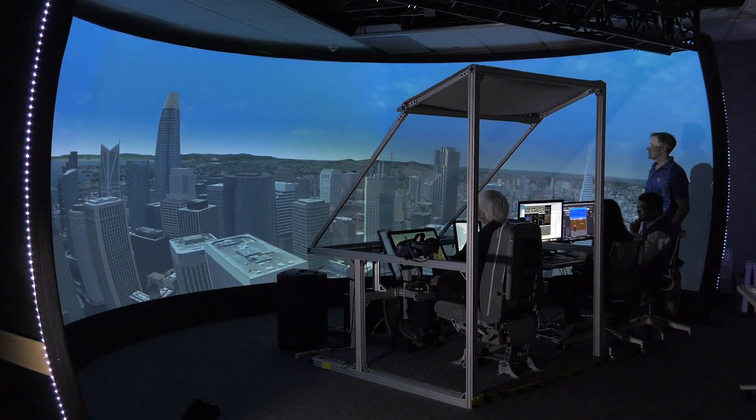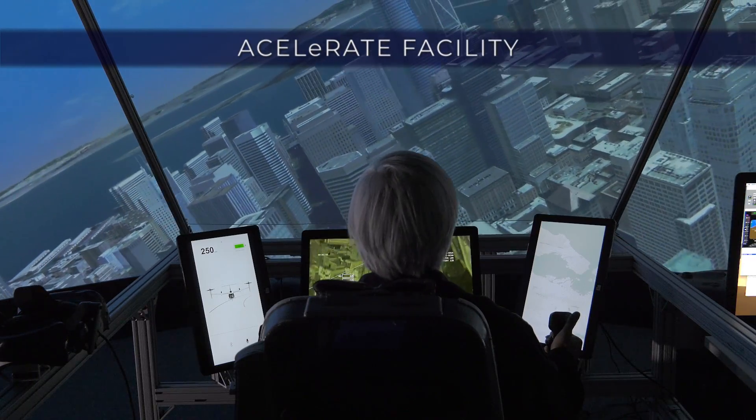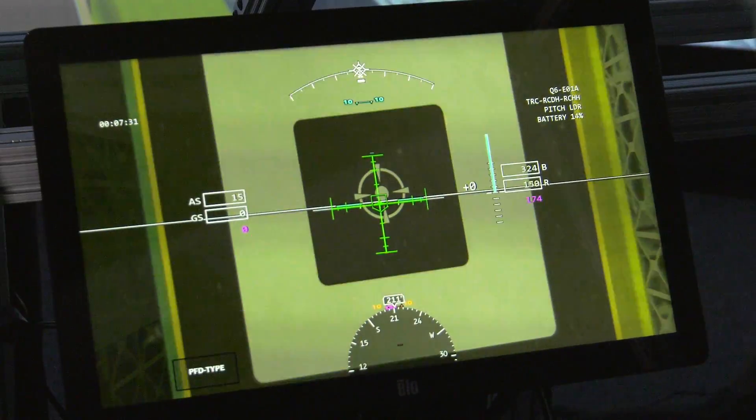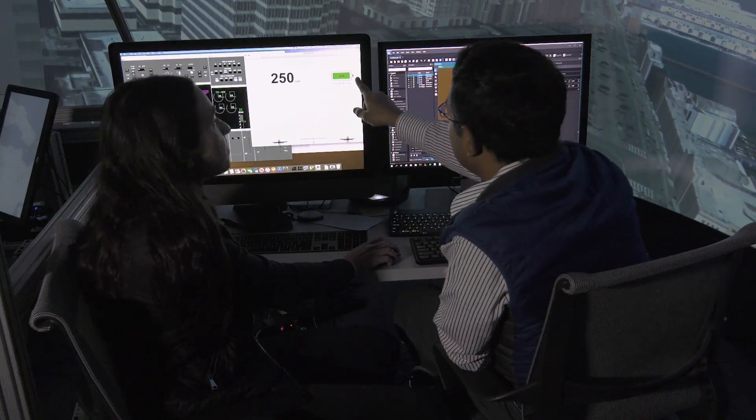The Accelerate facility uses an immersive cockpit with realistic visual databases, allowing pilots to test and modify vehicle controls and displays to optimize capabilities.